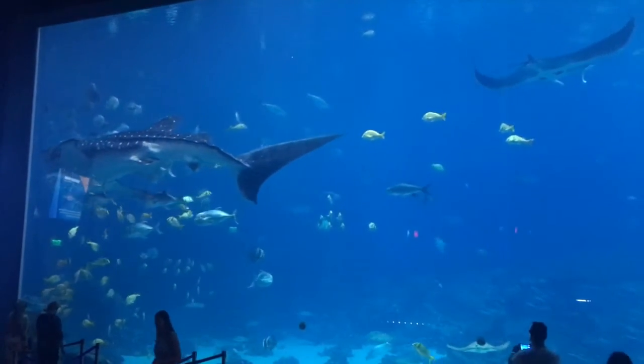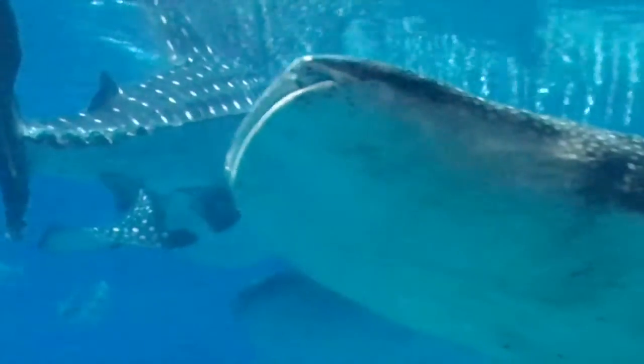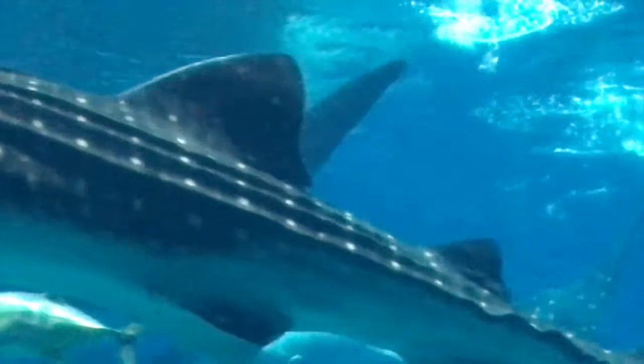A whale shark is a shark, but no worries — they are gentle giants. They only eat small things like plankton and fish eggs. They prefer warm waters and tropical climates. You will see plenty of whale sharks here at the Georgia Aquarium.